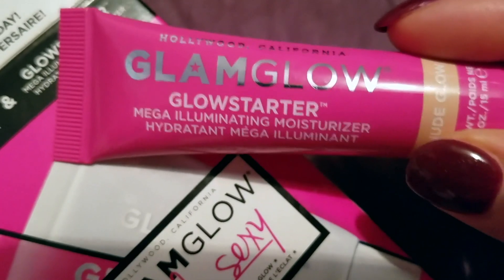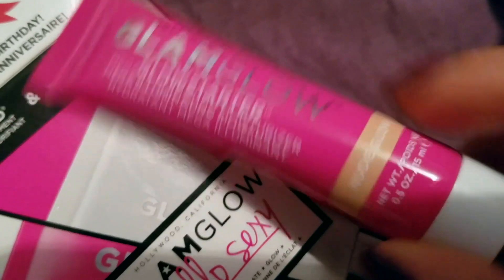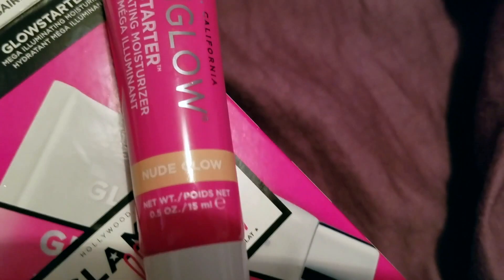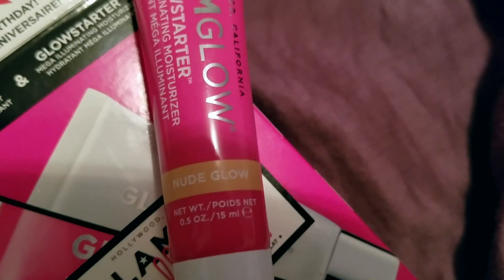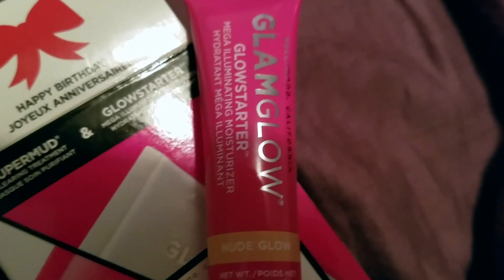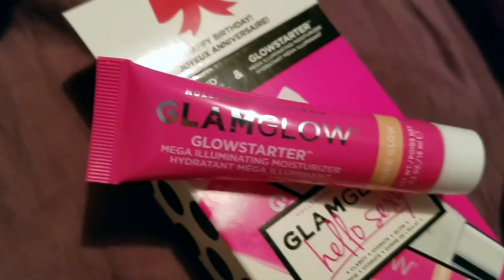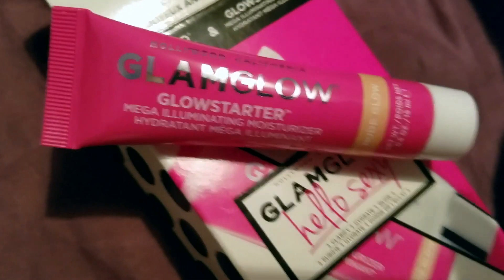This is a mega illuminating moisturizer from Hollywood, California, in Nude Glow. This is the travel size tube — it is 0.5 ounces, 15 milliliters net weight, so it's mini. I really really love this product. It gives you great moisturization and also a nice glow to your skin. One of my friends said, 'Oh, you have such a glow about you,' and I was like, 'It's the Glam Glow Glow Starter moisturizer I've been using.'